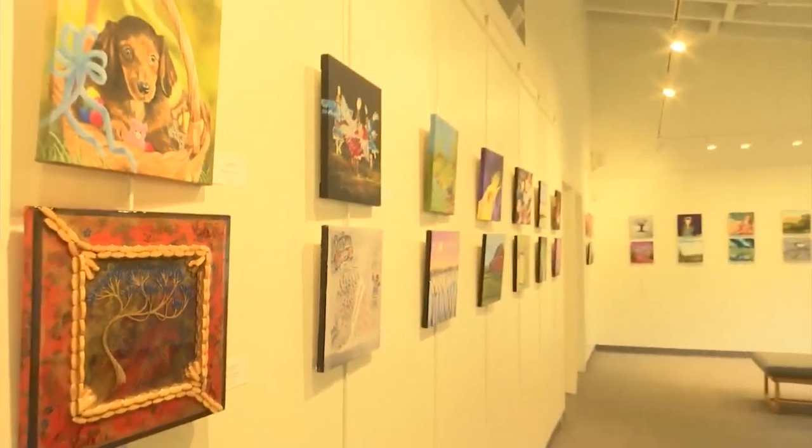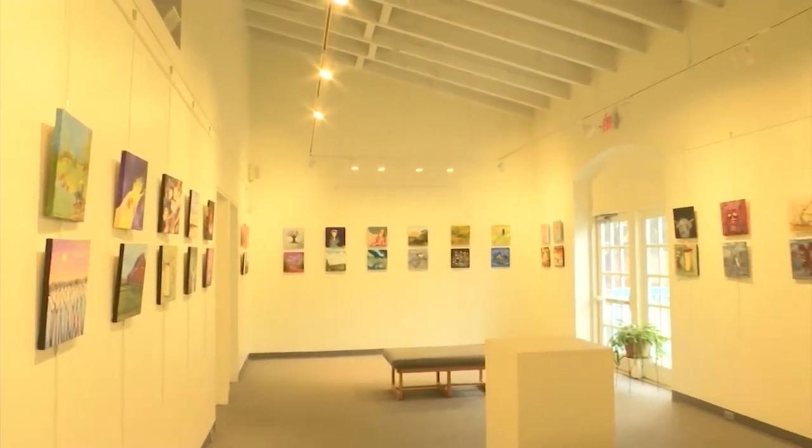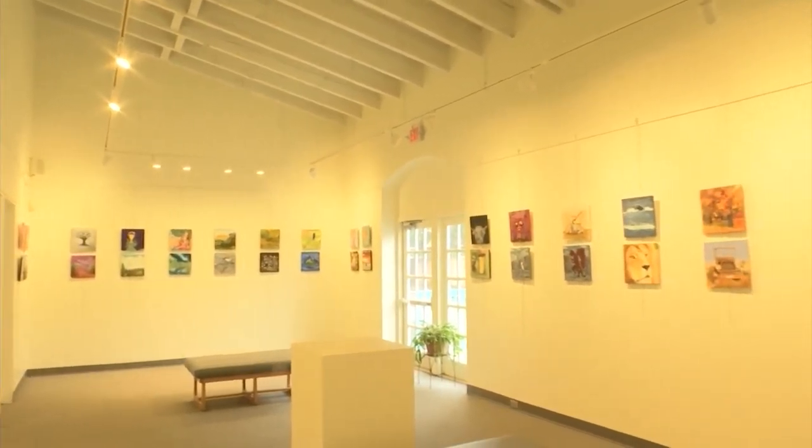We have 15 different states represented at the square foot show this year. We have people who've submitted from Alaska down to California, Tennessee, Iowa, Oregon, Minnesota, North Dakota, Montana — all around the country.